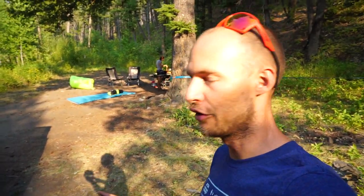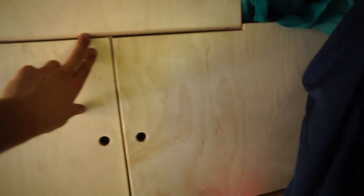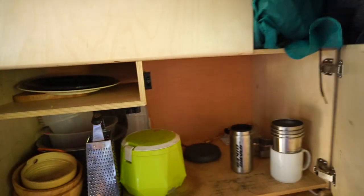We can fit multiple tables, chairs, a bike stand, all sorts of stuff in there. And then the rest of the stuff — the actual cooking stuff — lives in this cabinet.